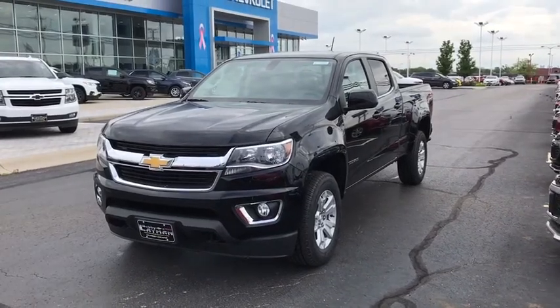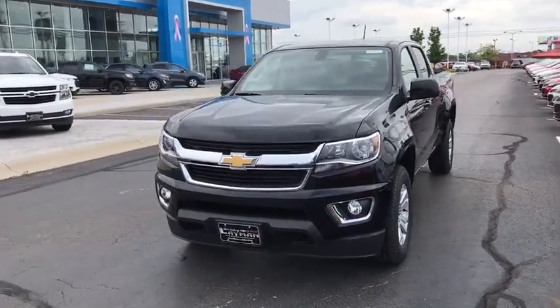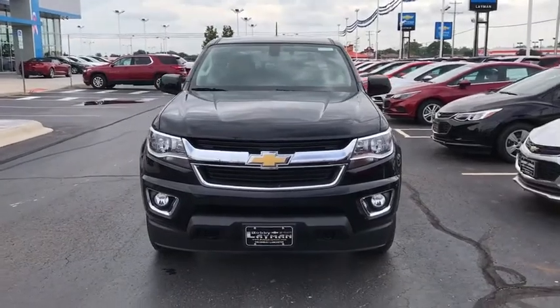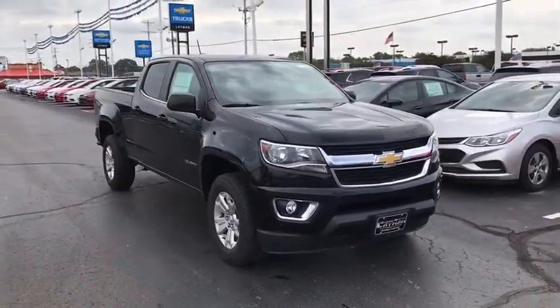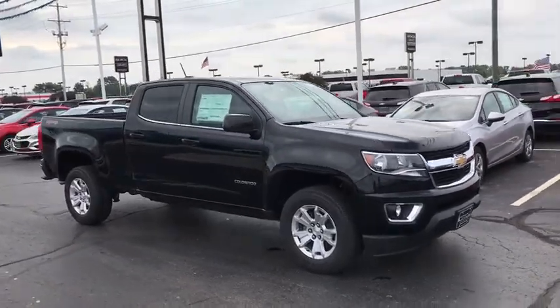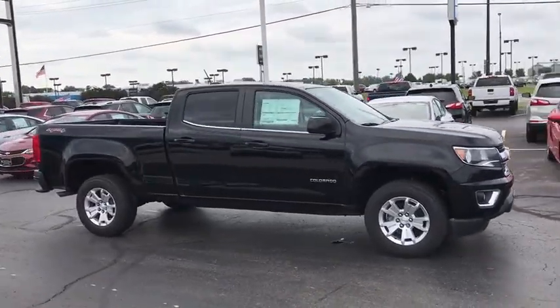The 2018 Chevrolet Colorado. Great hauling capability, powerful, rugged, and a great Chevy price — Colorado is it. This vehicle has less than 100 miles. Here are some of this vehicle's great options.